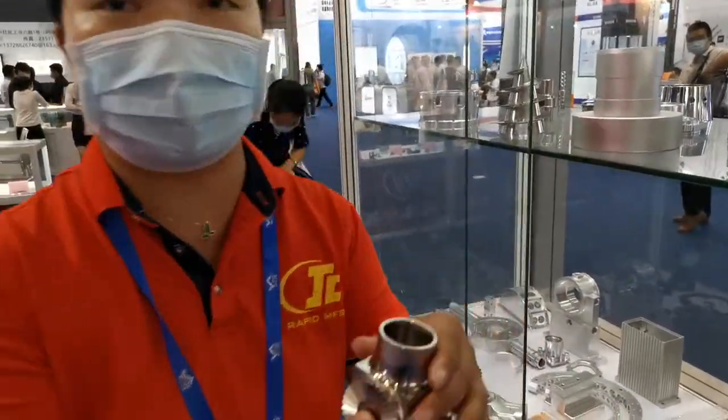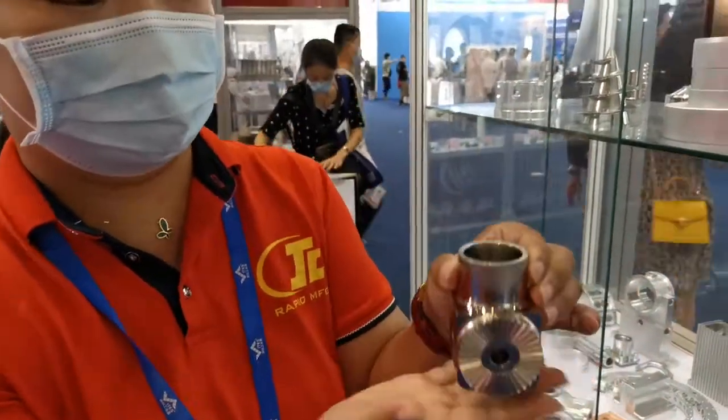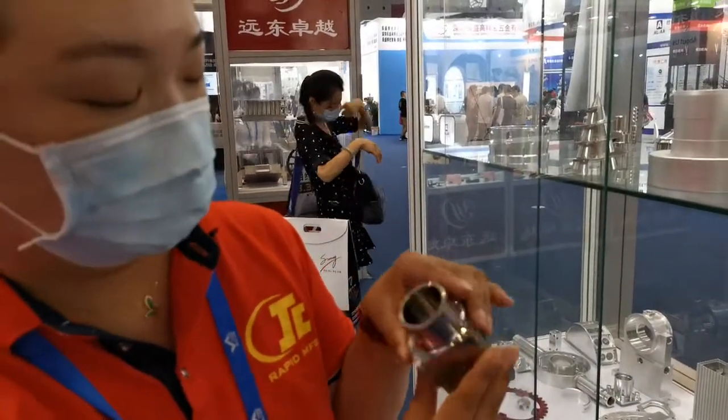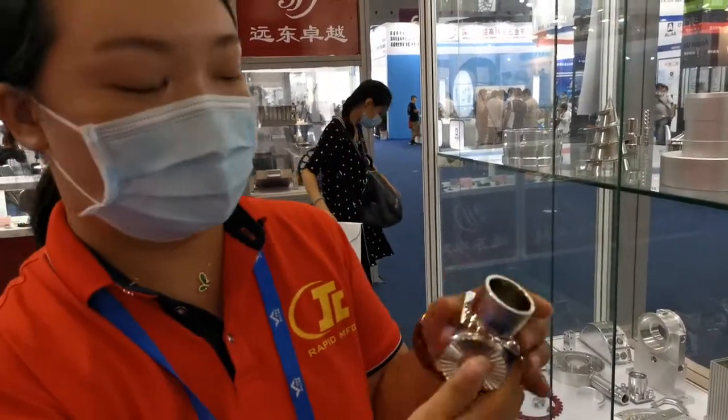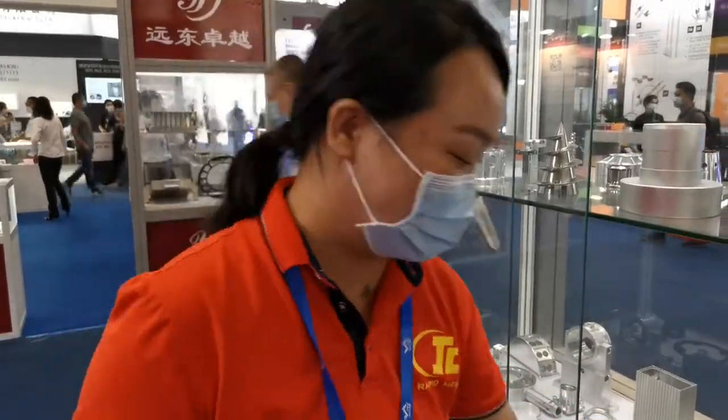You can also see these are the steel parts — they are very heavy. The finish is very, very good — it just looks shiny. We can also do surface treatment on it, and the tolerances are very precise. We can achieve 0.005 millimeter tolerance. So if you have a precision project, you can send it to us.